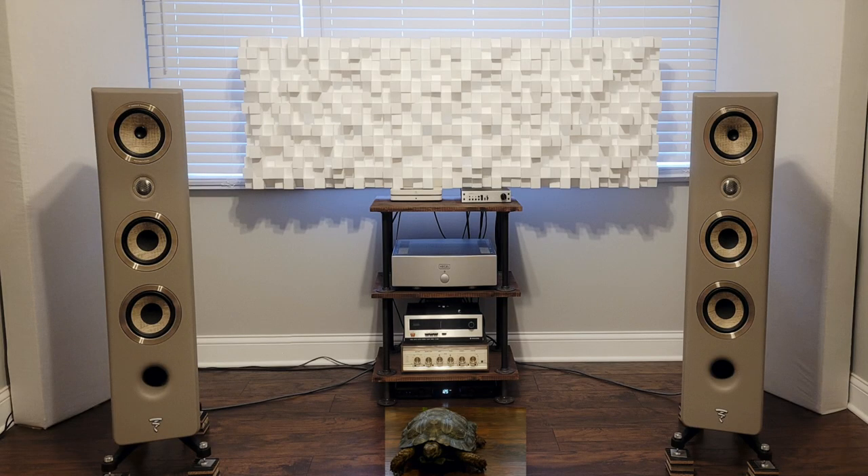Ray is 27 years old and has a HiFi Turtle YouTube page and Instagram page. This is a picture of his system with a turtle poorly photoshopped in, he says. He's running Focal Kanta 2 speakers, a Hegel H20 power amp, a Benchmark DAC3L, and a Bluesound Node 2 streamer. Diffusion panels are Vicoustic DC-2 multifusers. Bass traps are 8 feet by 2 feet by 6 inches that he made himself, and the rack he also made.